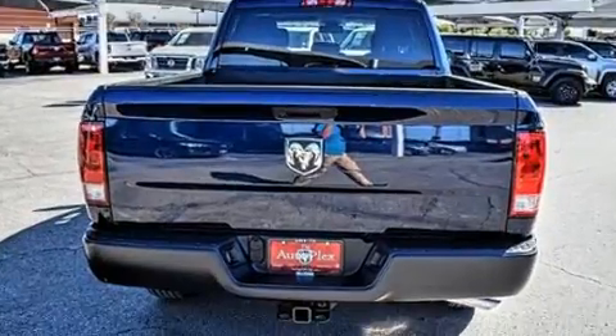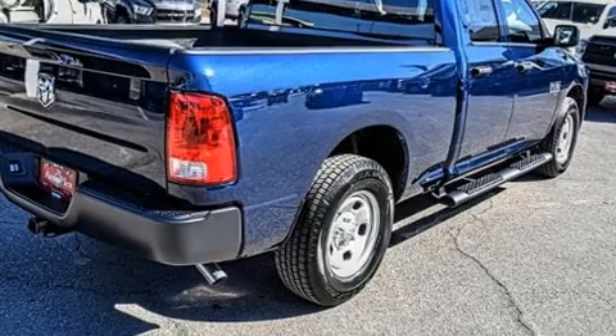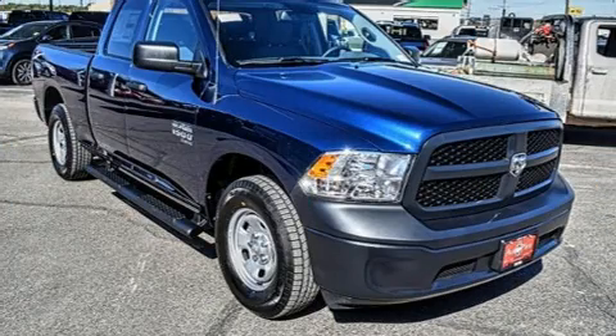A wealth of standard features means that you no longer have to sacrifice, such as remote keyless entry, a rear-step bumper, an automatic dimming rear-view mirror, power door mirrors and heated door mirrors, a trailer hitch, a bed liner, and more.